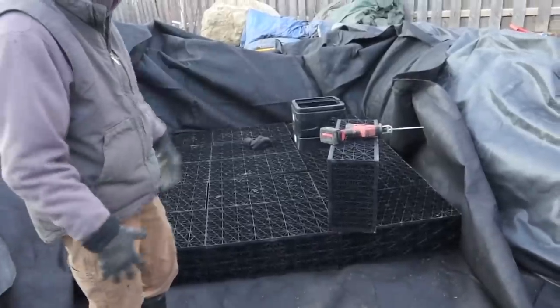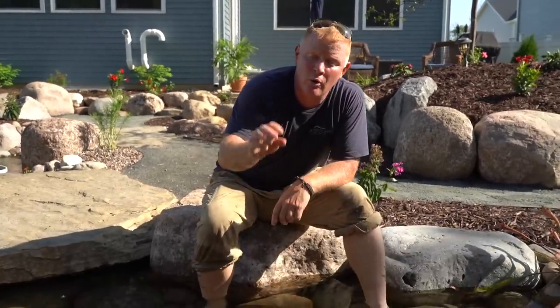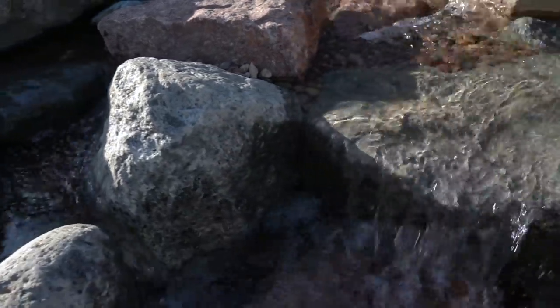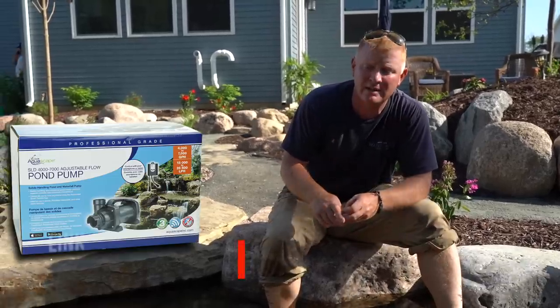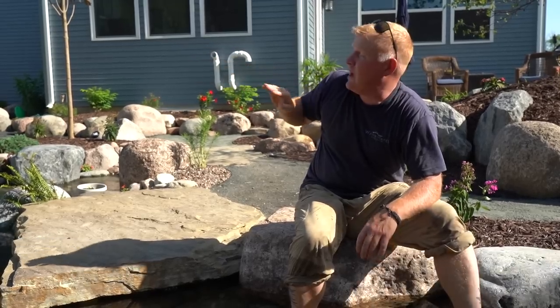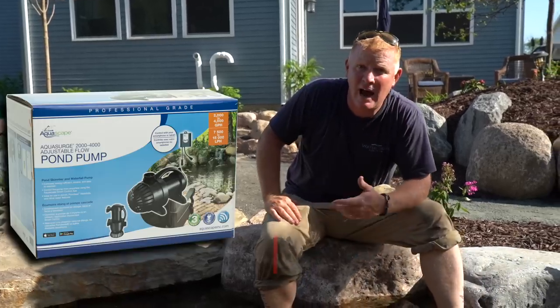For all you pond nerds who want to understand the guts of how this operates: we've got a skimmer box, a pondless vault, a wetland filter, and a biofalls up there. All of this is powered by three pumps. We have a five-to-nine pump which feeds that waterfall up there — we went with such a big pump because we spread the waterfall out over granite boulders, and water tends to hug the surface, so we needed enough flow to really get the water to come off those rounder rocks.